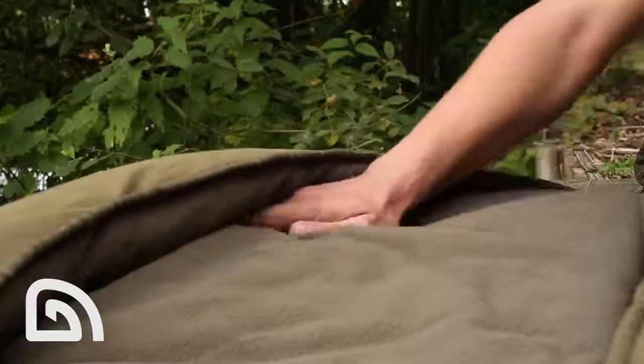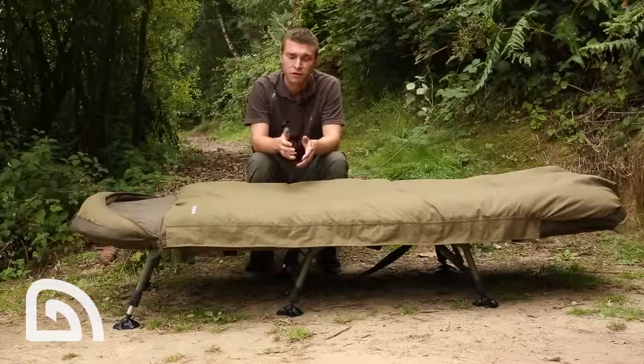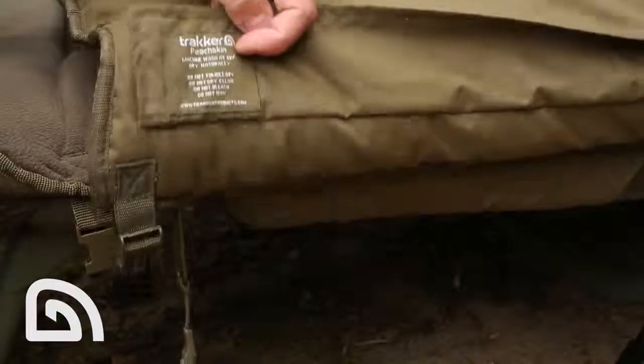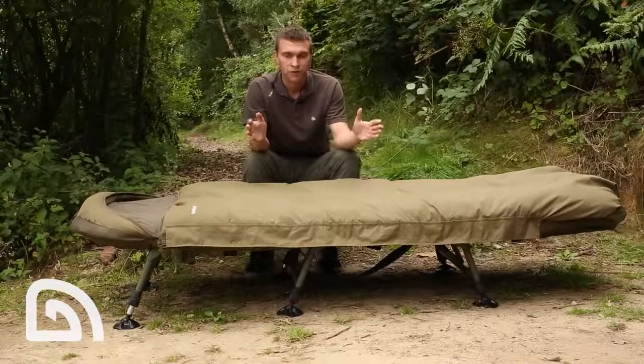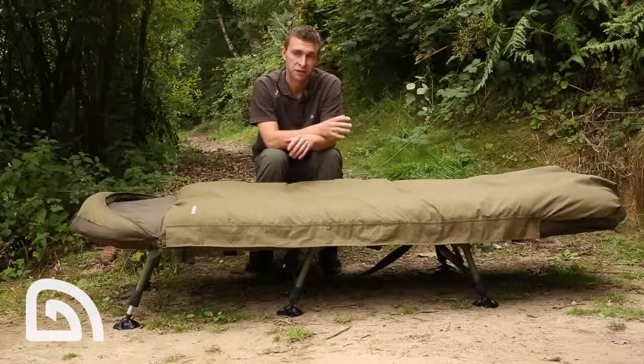We also have an integrated pillow retainer to stop the pillow falling off the bed chair. We also have an external baffle to stop cold winds penetrating the main zip and making the bag cool inside. The main zip is three quarters in length, which is to retain thermal properties at the foot end.